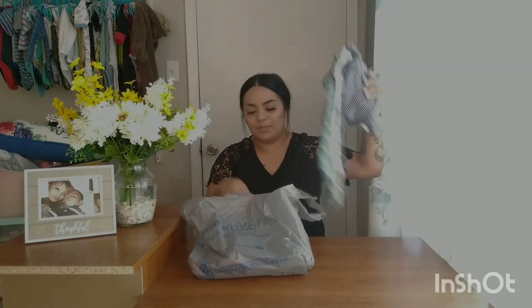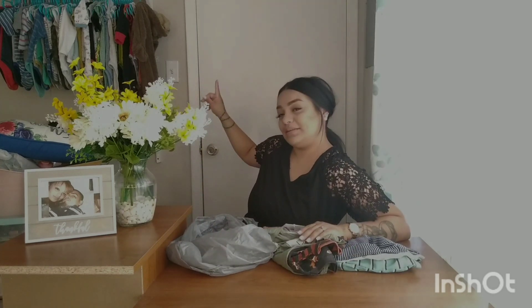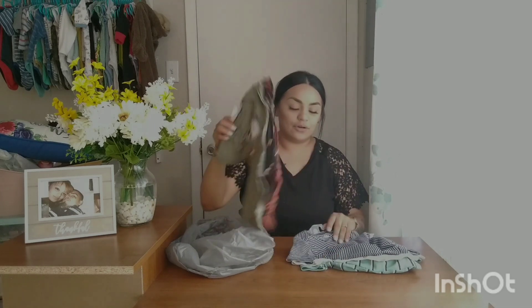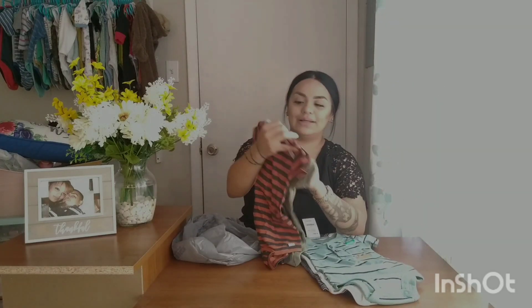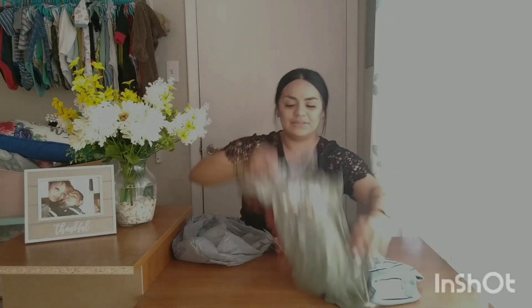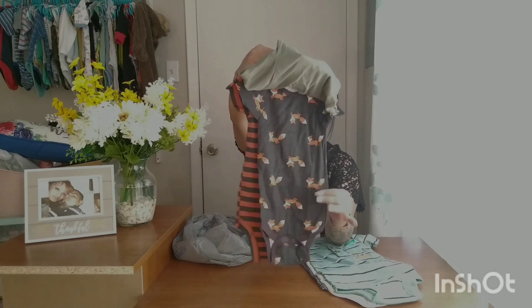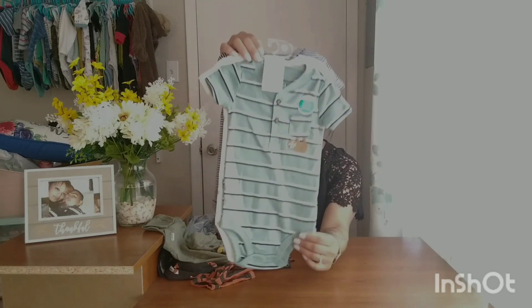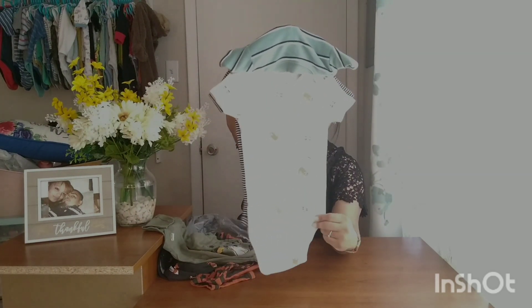This next item was not on clearance but I wanted to show you since it's a haul. We picked up a couple of onesies for my son — he's outgrowing most of his clothes. These were about $6.37 each. Walmart has some really cute baby clothes: this one is perfect for fall, this one has a cute little sloth on it, and I love the neutral colors.